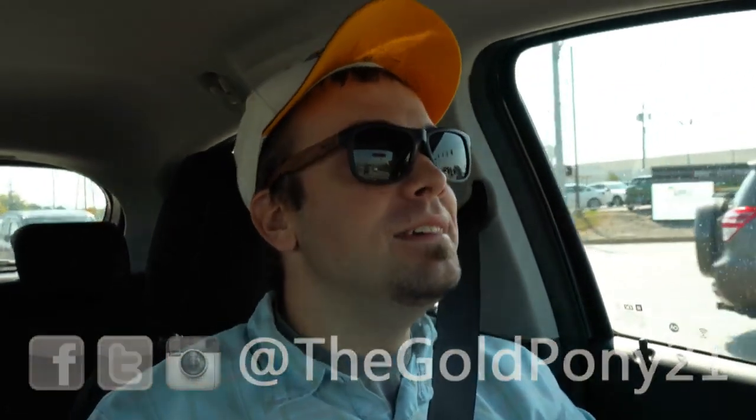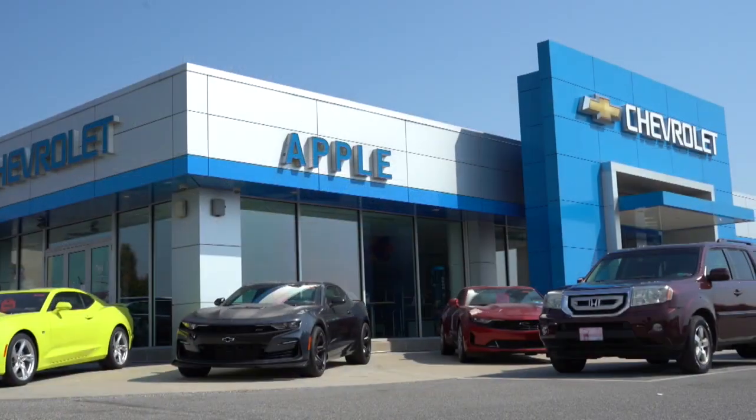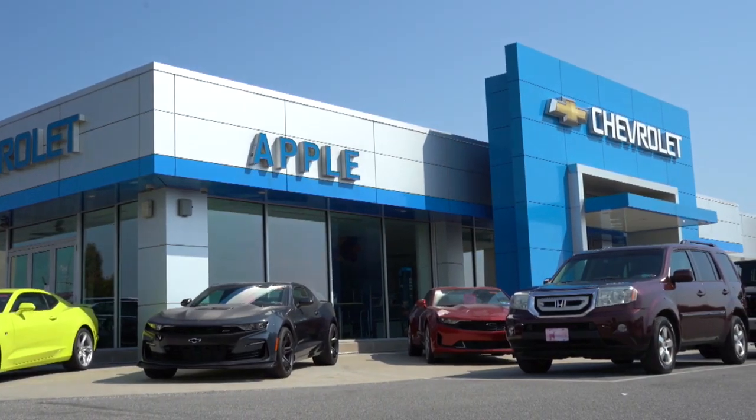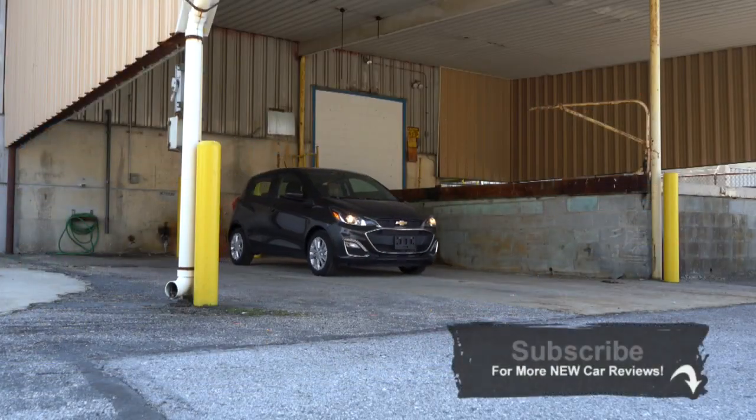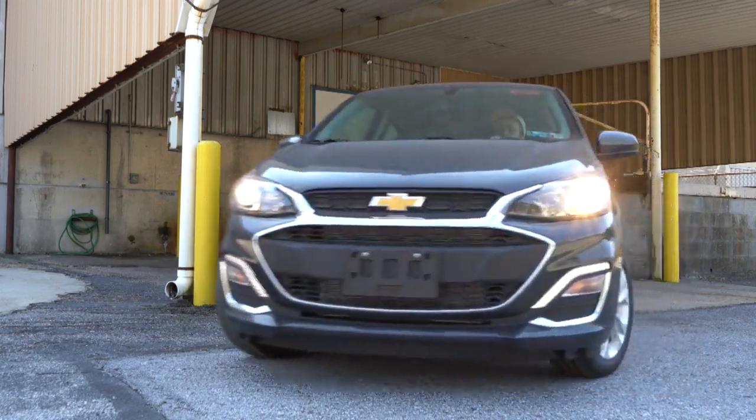What is up, you guys? Welcome back. I am GoldPony, and today we are in the new 2020 Chevy Spark courtesy of Apple Chevrolet in York, PA. I've been reviewing this one for the past couple years — it's kind of like a go-kart to me, so we keep jumping back at it because it's fun. It's a fun little car. Anyhow, let's go ahead and jump right into it.